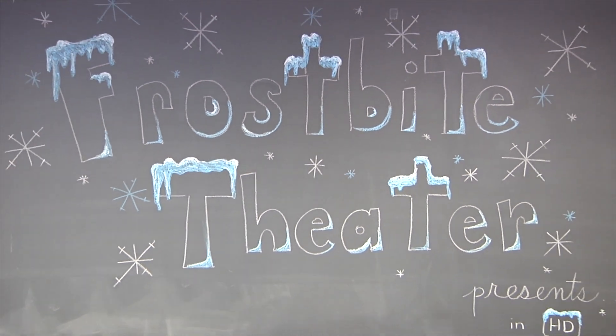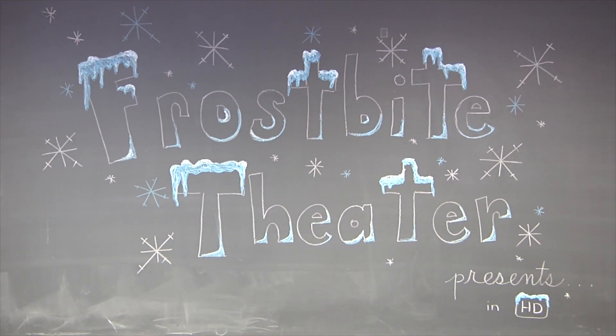Frostbite Theater presents Gold Cuts, No Baloney, Just Science!